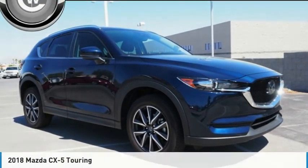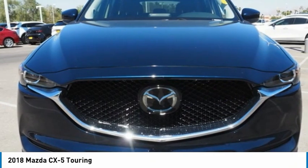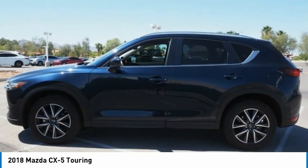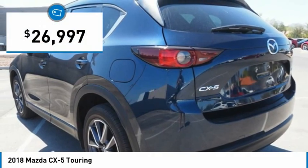Test Drive 2018 CX-5. With its fuel-efficient engine, engaging driving experience, and daring styling, the Mazda CX-5 is a good choice for those seeking a sporty yet thrifty crossover SUV, and is priced below $30,000.